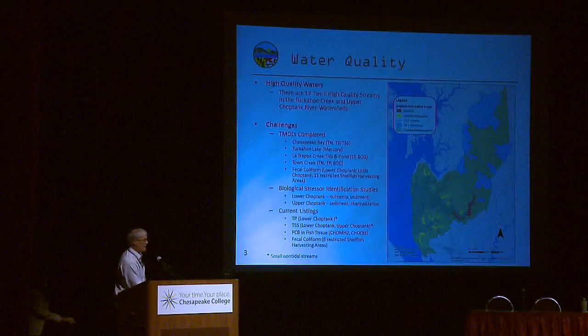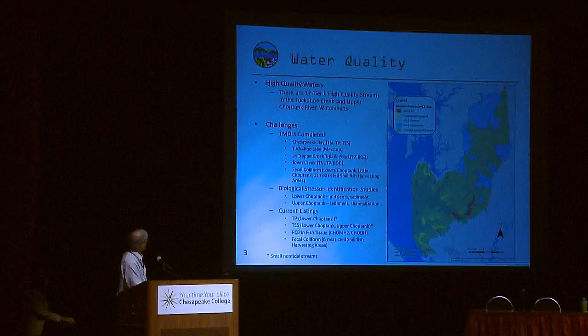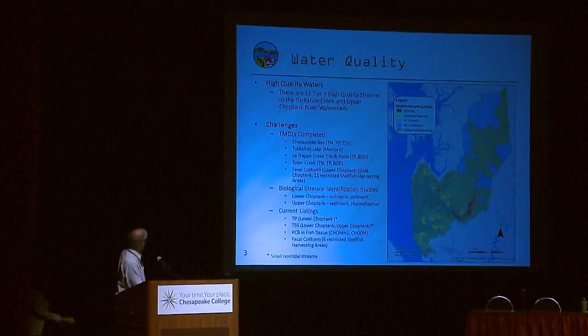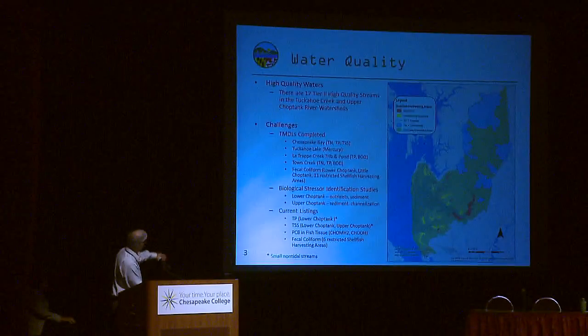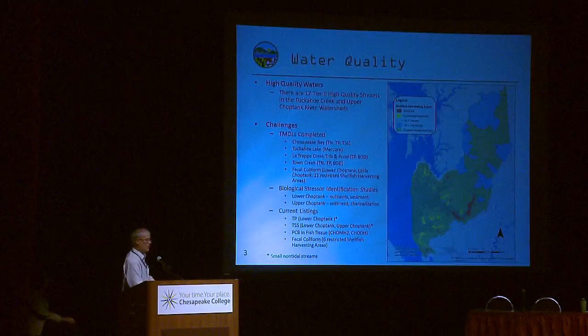We also have non-tidal streams that aren't so healthy. We've used biological stressor identification techniques to identify problems: in the lower Choptank it's primarily nutrients and sediments; in the upper Choptank it's sediments and channelization. Clearly what's happening in the upper is affecting the lower. One listing that stands out is PCBs in fish tissue — interestingly, a lot of the PCB problems are from atmospheric deposition.